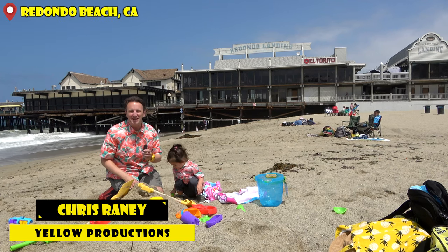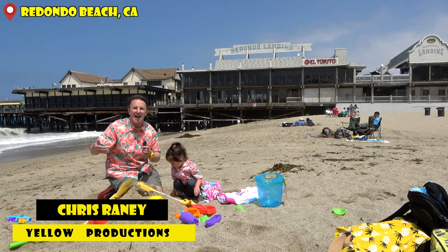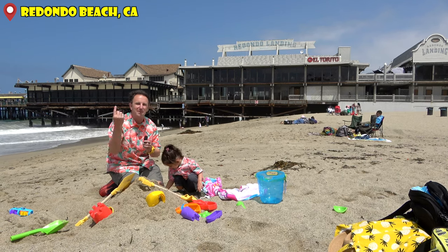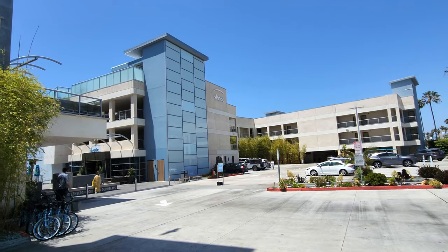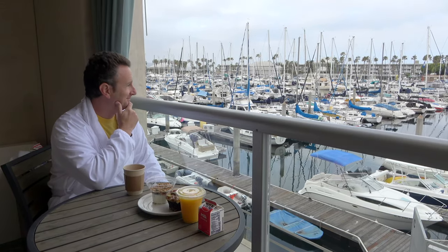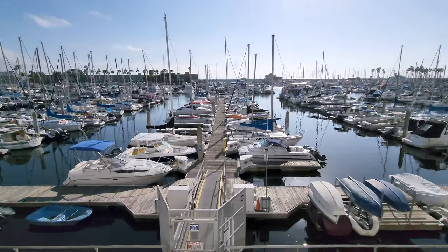Fellow explorers, we are in Redondo Beach this weekend. The traveling princess and I are having a super great time here on the sand. We just woke up from the Shade Hotel, which we walked about 15 minutes from. Had a super great breakfast on the balcony, and I'm gonna show you more of this hotel later.